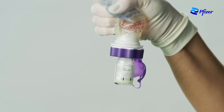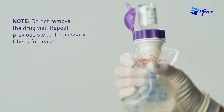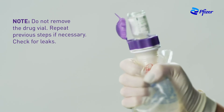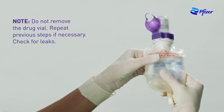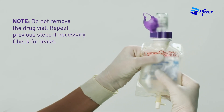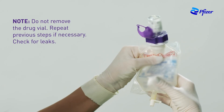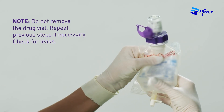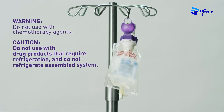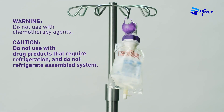Hold the Advantage bag with the vial facing down and squeeze solution into the vial until half full. Mix the vial contents until dissolved. Hold the container with the vial facing up and squeeze the container to force air into the vial. Release the container to drain the contents of the vial. Repeat until the vial is completely empty. Check for leaks and discard the container if leaks are discovered. Hang the Advantage bag assembly on the IV pole using the attached hanger cap.